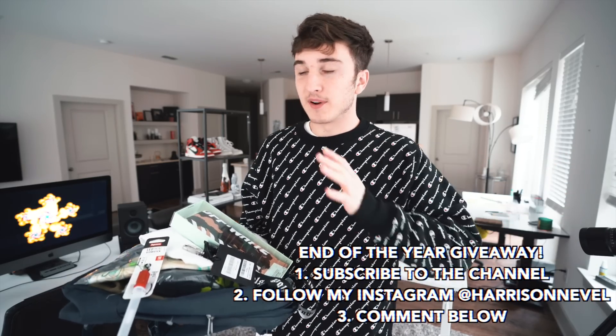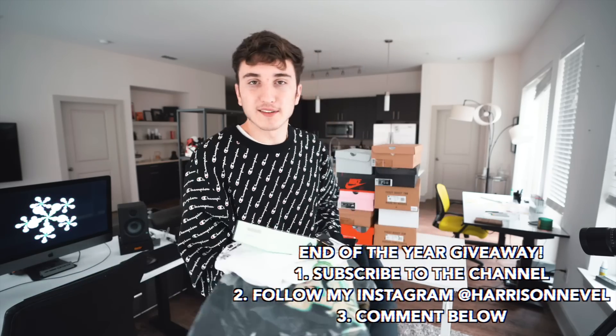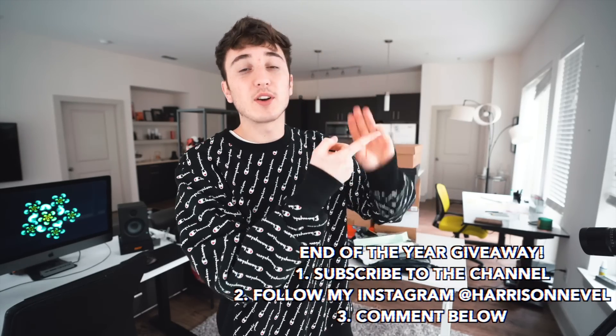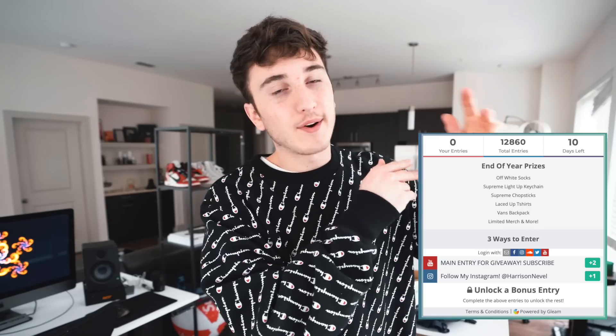If you guys don't know, I'm doing an end of the year giveaway right now. I know it's a few days after the end of the year, but it's still going on. There's a few days left. I'm giving away some off-white socks, some Palm Angels, some Supreme, a backpack, all kinds of stuff. The rules are you have to subscribe to the channel, follow me on Instagram, and comment down below. The easiest way to track that and put your entries in is the link in the description. You can track when the giveaway is over, how many entries there are, and if you're qualified.